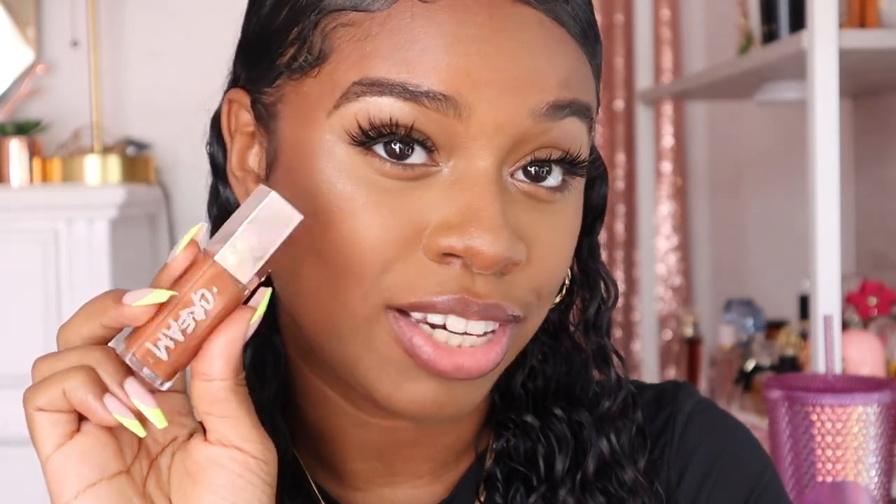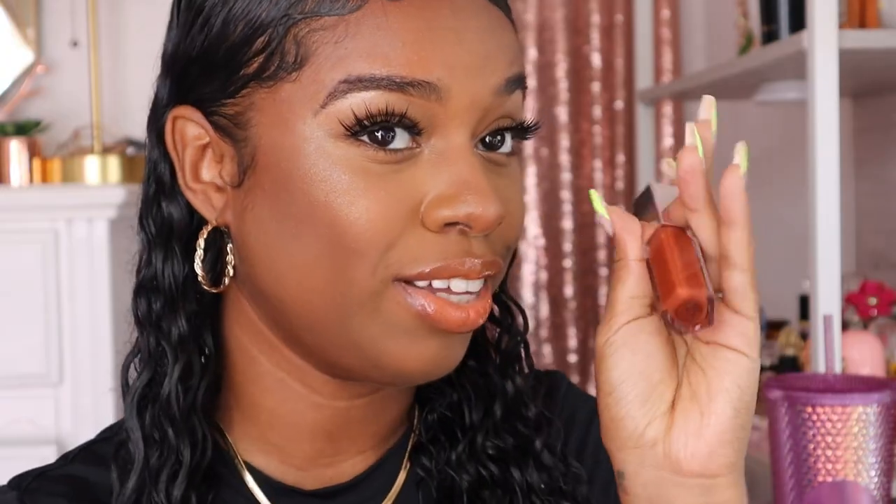Next we're going to get into the cream gloss bomb. I have the shades Cookie Jar, Fenty Glow, and Honey Waffles. Starting off with Fenty Glow — the cream version of this lip gloss just gives like, I was born this way, my lips were literally like this when I came out the womb. Next we have Honey Waffle. This is one I do prefer with a brown lip liner, but I'm going to show it by itself. I also like to line my lips with Cookie Jar when wearing Honey Waffle.